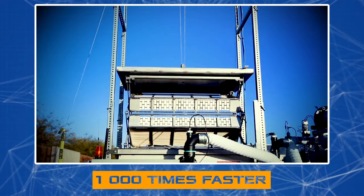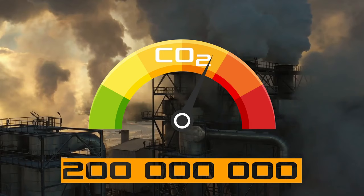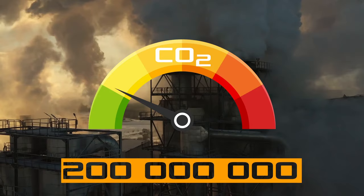According to his calculations, only 100 million installations are needed to stop the process of excessive emission of carbon dioxide into the atmosphere. And if twice as many installations are created, it would be possible to achieve the so-called negative carbon emission effect, where more CO2 is absorbed annually than is produced.